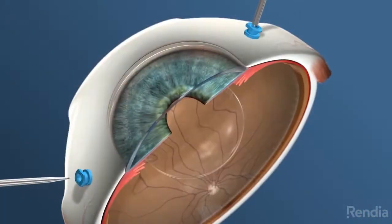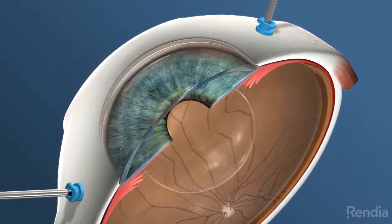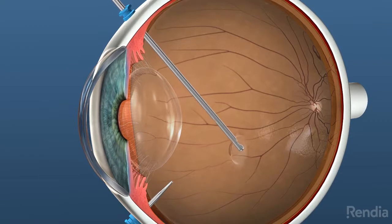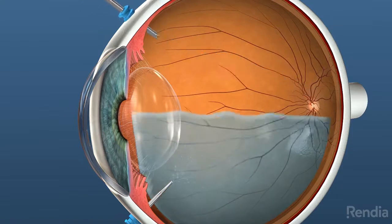During the procedure, the surgeon inserts microsurgical instruments through tiny incisions made in the sclera, commonly known as the white of the eye. As the vitreous is removed, it is replaced with clear fluid, filtered air, a gas bubble, or silicone oil.